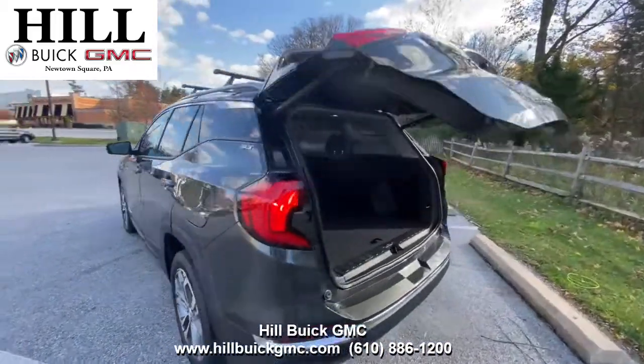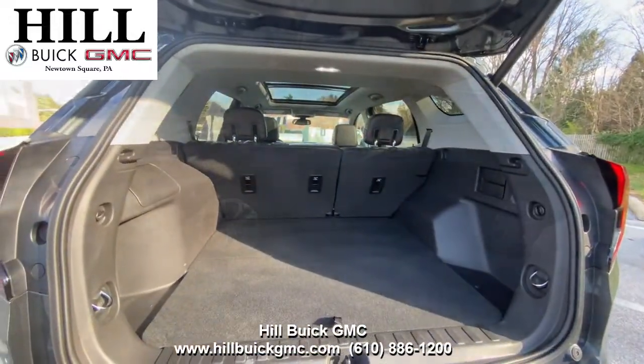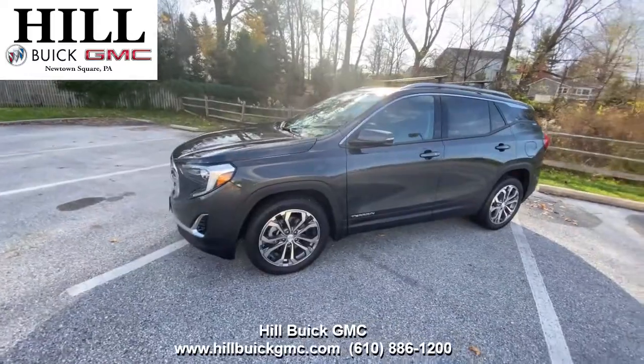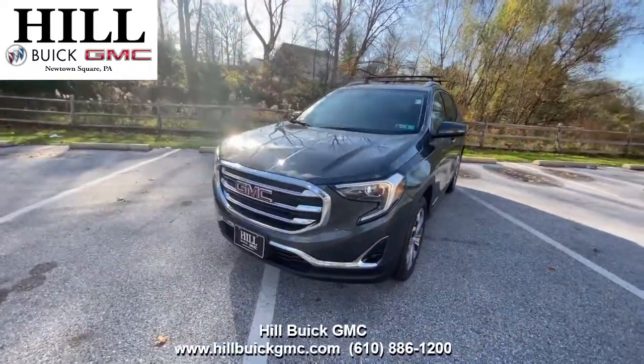This car also has a hands-free power lift gate, a sunroof, a heated steering wheel, and more. For more information on this car, give us a call. Satisfaction is what we guarantee at Hill Buick GMC.